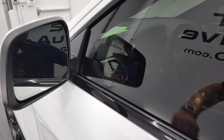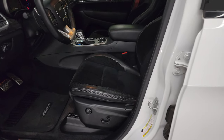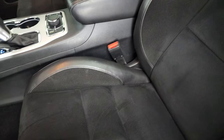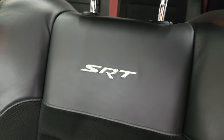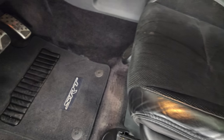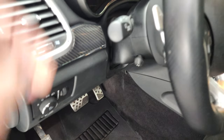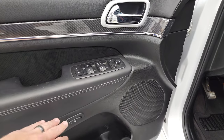It does have blind spot monitoring, heated mirrors, and directional signals. Inside, the SRT package gives you the black leather and suede interior with SRT stitched into the backrest and red seat belts. Both front seats are heated and cooled and power. You get factory floor mats, bright pedals, auto headlamps, carbon fiber trim on the dash and door, power windows, power locks, power mirrors, and memory driver's seat.